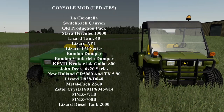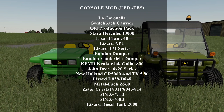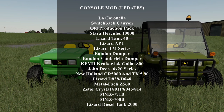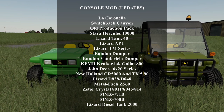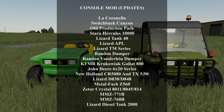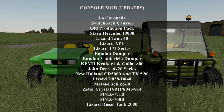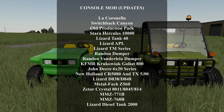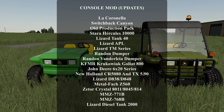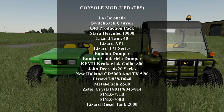We also got a lot of updates today: La Cronella, Switchback Cannon, Old Production Pack, the Starra Hercules 10,000, the Lizard Tank 40, Lizard APL, Lizard TM Series, the Randon Dumper, the Randon Vertalia Dumper, the KFMR Galat 800, the John Deere 6x20 Series, the New Holland CR5080 and TX590, the Lizard D838, the Z560, the Zeter Crystal 8011, 8045, 814, the MMZ 771B, the MMZ 768B, and the Lizard Diesel Tank 2000.